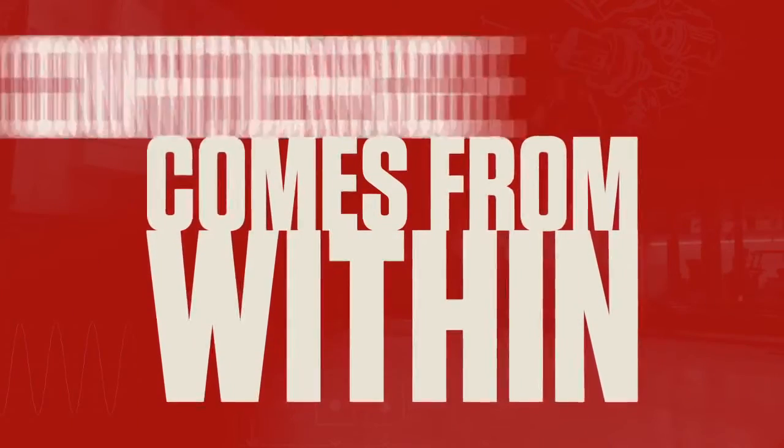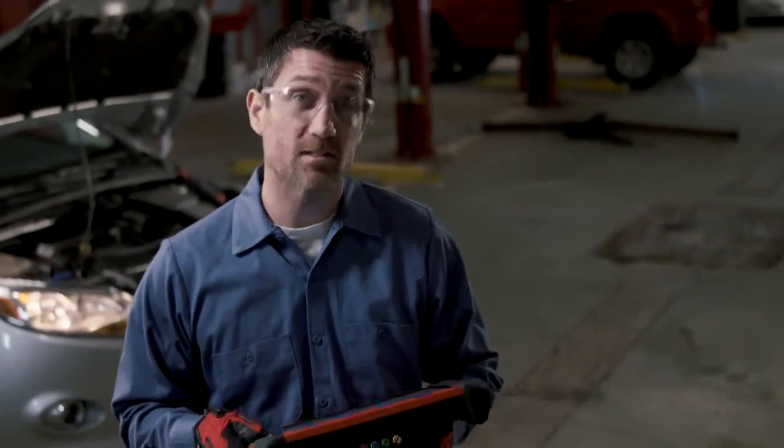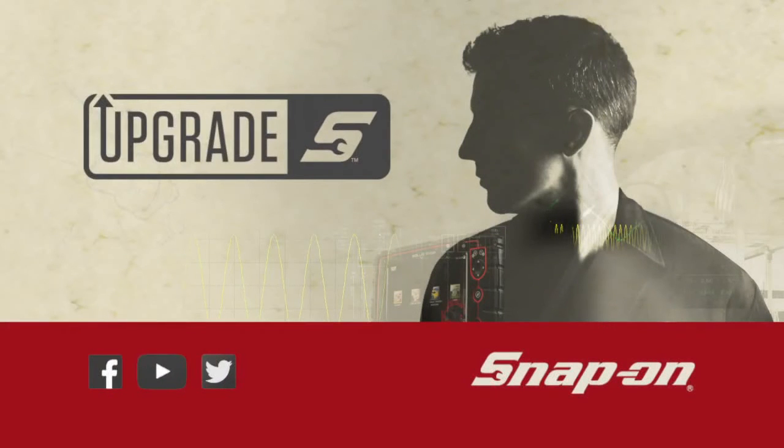When I step into the bay, I'm confident that I can get the job done right and that my partner is there for me with the latest tests, tips, and guidance. Upgrade your confidence with a software upgrade from Snap-on.